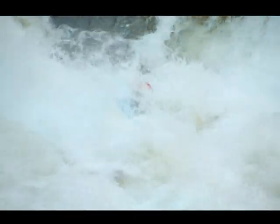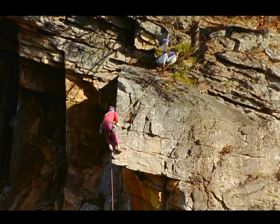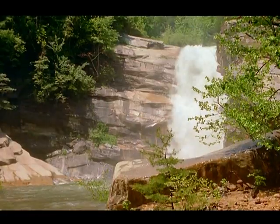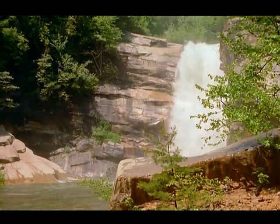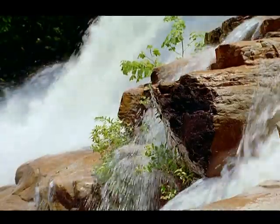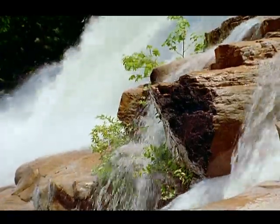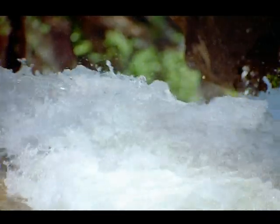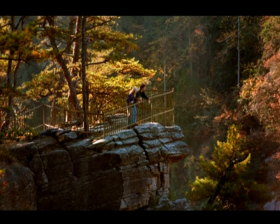And whether there are kayakers here, or rock climbers, or even builders of great dams, the forces that created this extraordinary canyon continue their work — the slow, steady work of moving mountains and carving riverbeds from stone. At Tallulah Gorge, we are reminded of our place in the natural world.